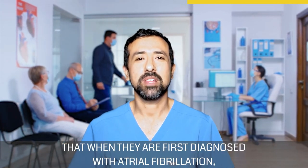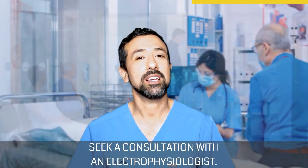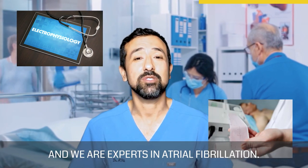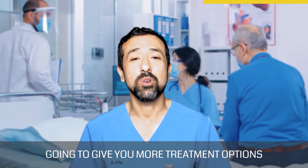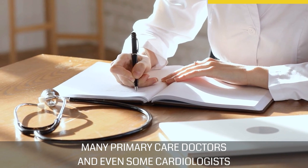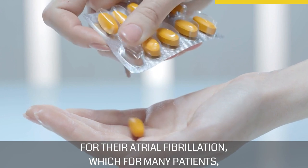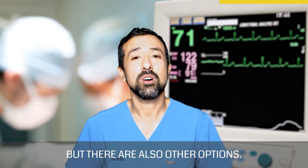Lastly, I want to emphasize that when you are first diagnosed with atrial fibrillation, seek a consultation with an electrophysiologist. An electrophysiologist is a subset of cardiology and we are experts in atrial fibrillation. An electrophysiologist is inherently going to give you more treatment options for managing your atrial fibrillation. Many primary care doctors and even some cardiologists are likely to give a patient conservative medical therapy for their atrial fibrillation, which for many patients is a very reasonable option, but there are also other options.